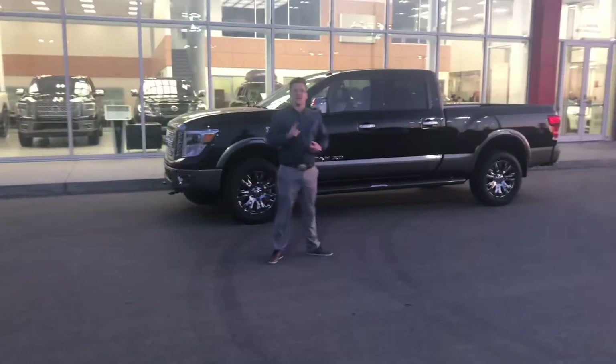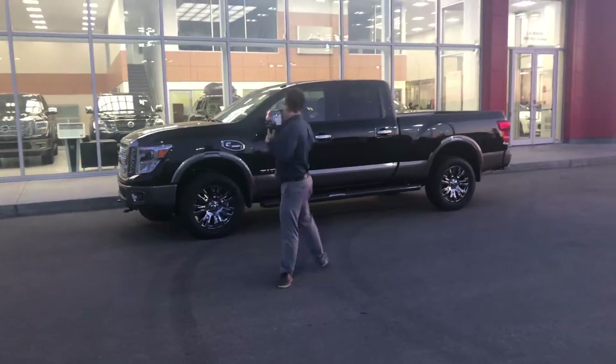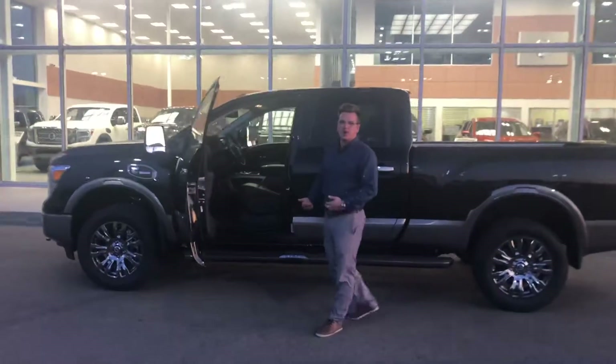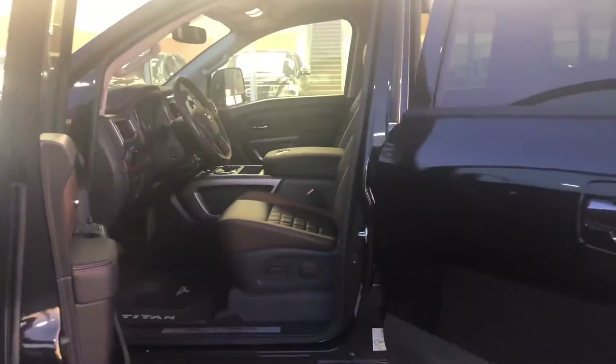On the inside, you're going to get things like Apple CarPlay, 360 round view monitoring, Bluetooth, as well as a beautifully plush Platinum Reserve interior with the two-tone black and brown leather, heated and air-conditioned seats in the front, as well as heated seats in the back.